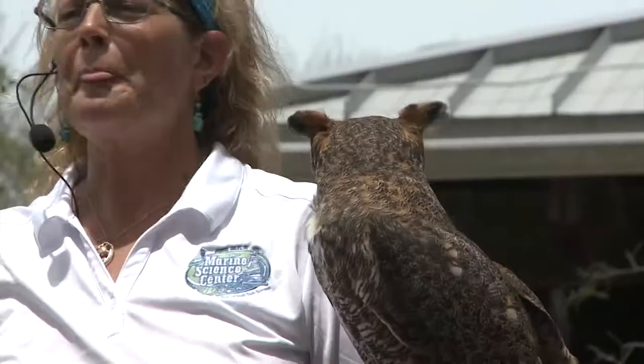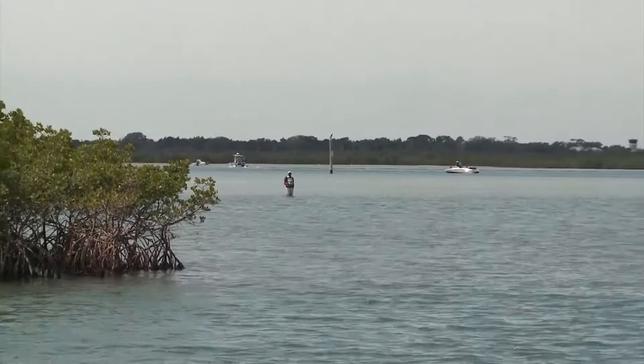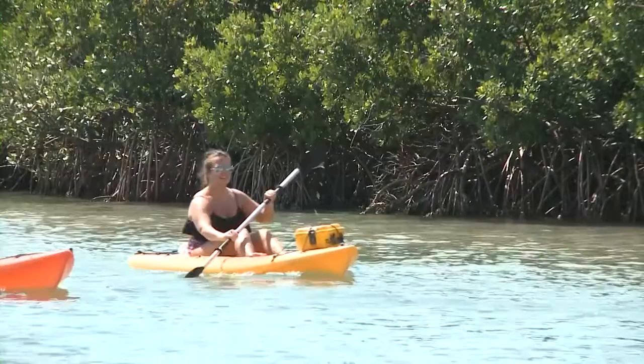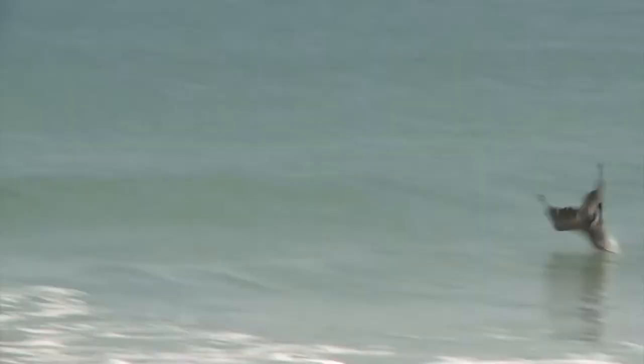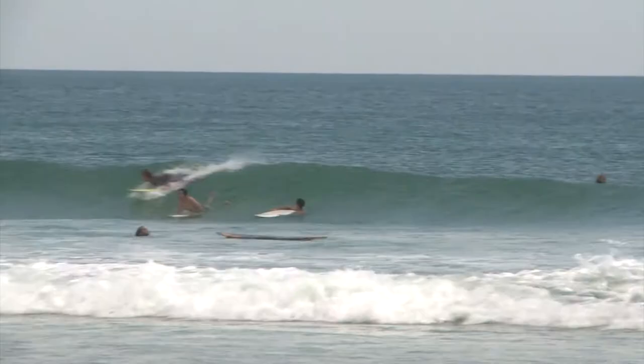A great horned owl is also on display — the feathery tufts on its head are just decorations making it a great horned owl. Whenever they host an event like this, they hope that people gain a greater appreciation for the marine environments that surround Volusia County. The Marine Science Center sits at one of the most phenomenal inlets on Florida's east coast, providing a fabulous mosaic of marine environments. The end result is they want people to love these areas, appreciate them, and hopefully be better stewards of this beautiful place called Volusia County.